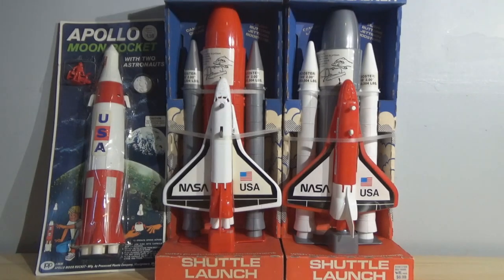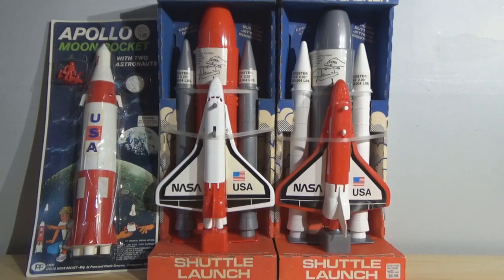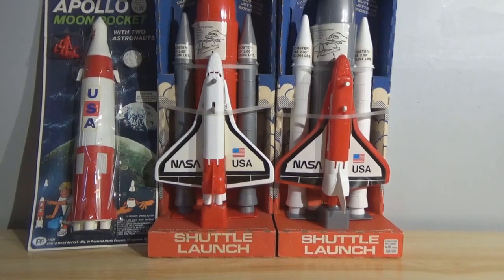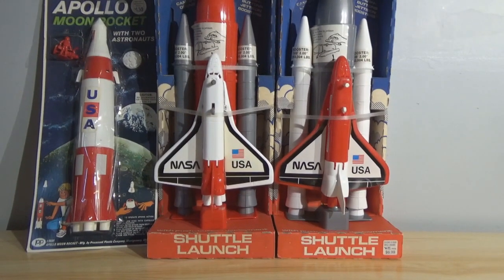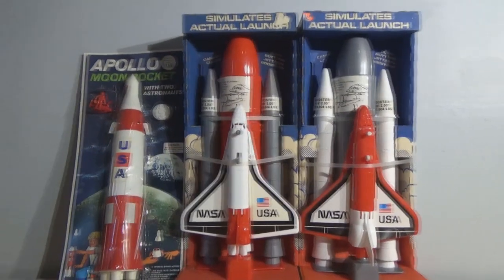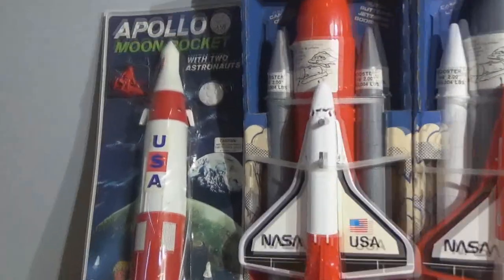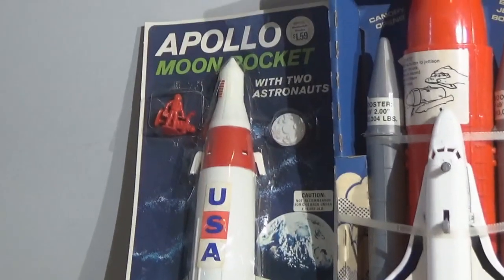Hey there, fellow adult collectors. David Eon here with another buy request showcase video. Today taking a look at the processed plastic NASA space shuttles — the Shuttle Launch, as it's called — sold primarily in Woolworths, manufactured by Processed Plastics. I've got this next to the Apollo Moon Rocket set which I showcased a few weeks back, also by request.